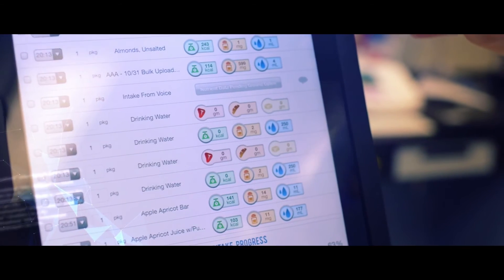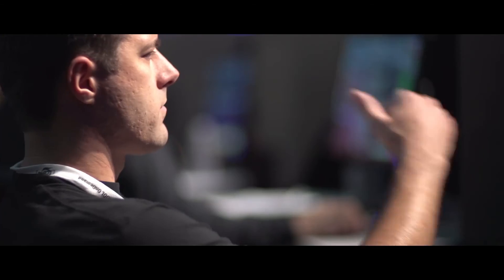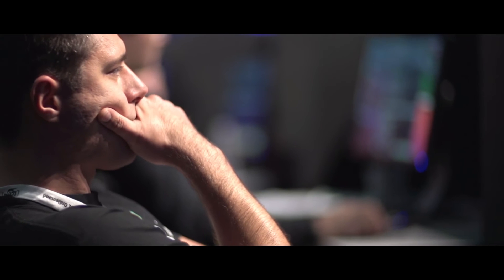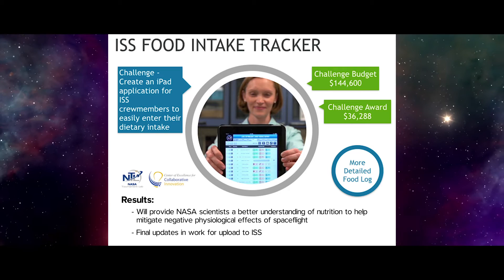We broke it up into so many little pieces that the best folks from each of those 25 areas, they're the ones that solved each one of those steps. And it all happened much faster than we ever would have done it on our own.